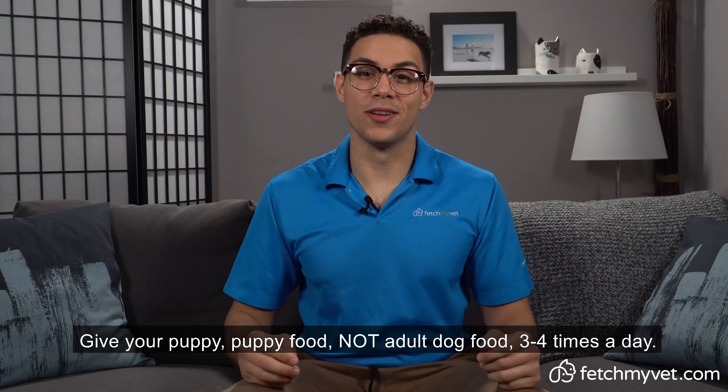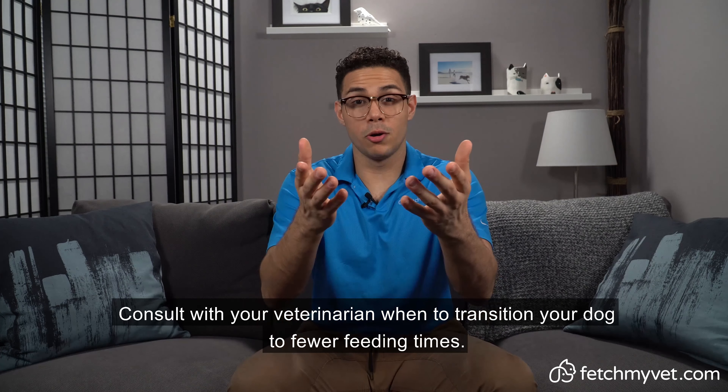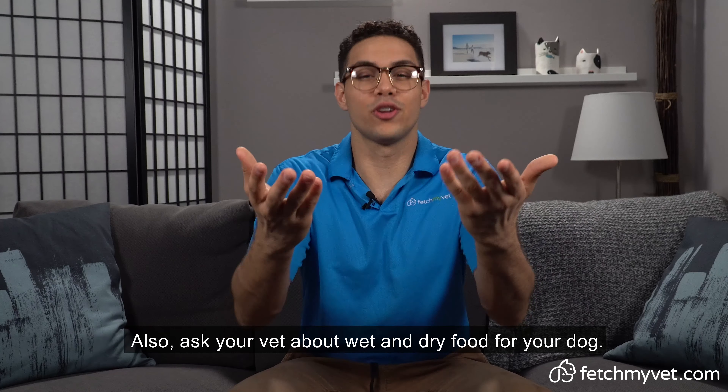Number three, exercise your puppy for health benefits. An exercised dog is a happy dog. Once your vet says it's okay, take your dog on regular walks, but don't exercise your puppy more than your veterinarian recommends.